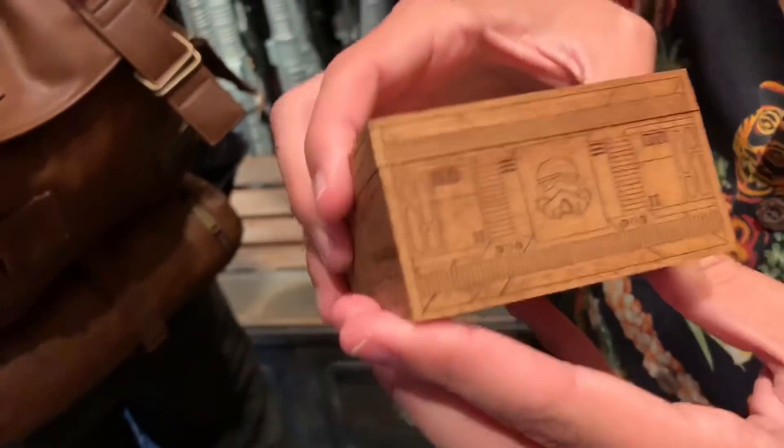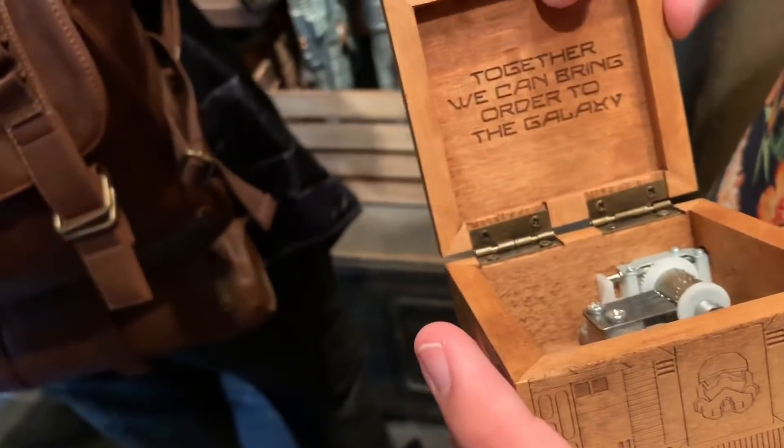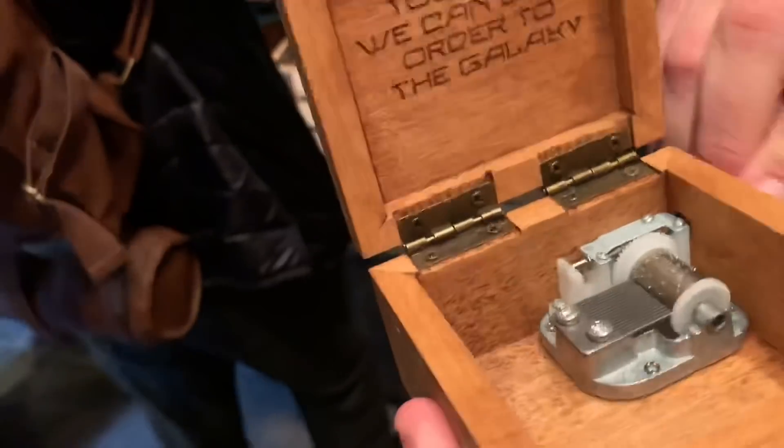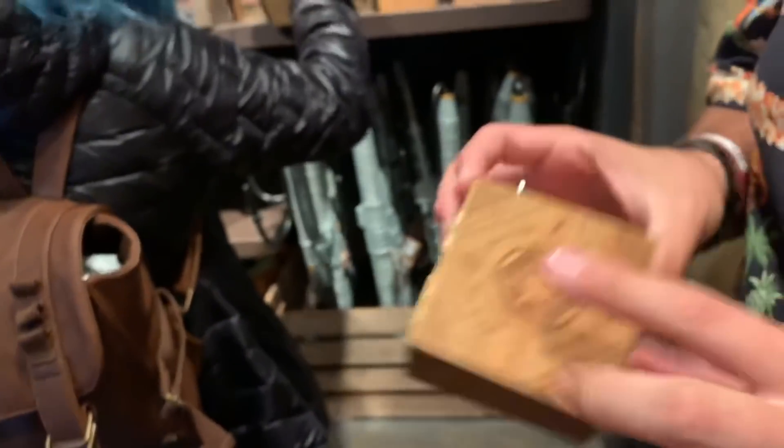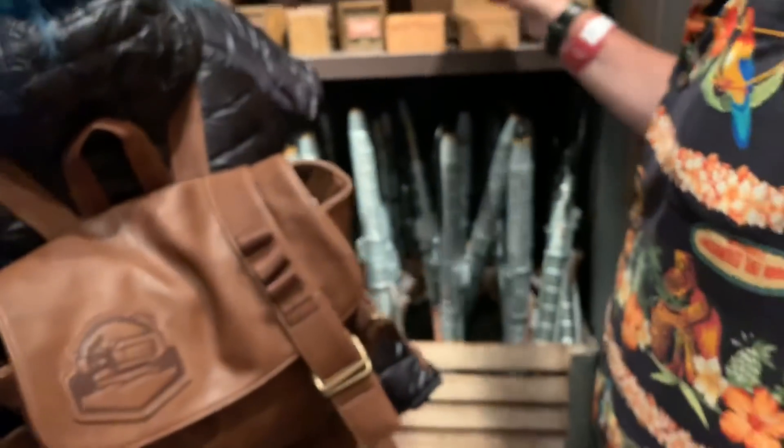We have a wood music box — this is beautifully etched, by the way. It really is. It plays — bring order to the galaxy. I love it. It's actually a blaze — it's an Imperial music box, Empire. Not First Order — they're different things. You're right. I'm just so used to everything being First Order here.